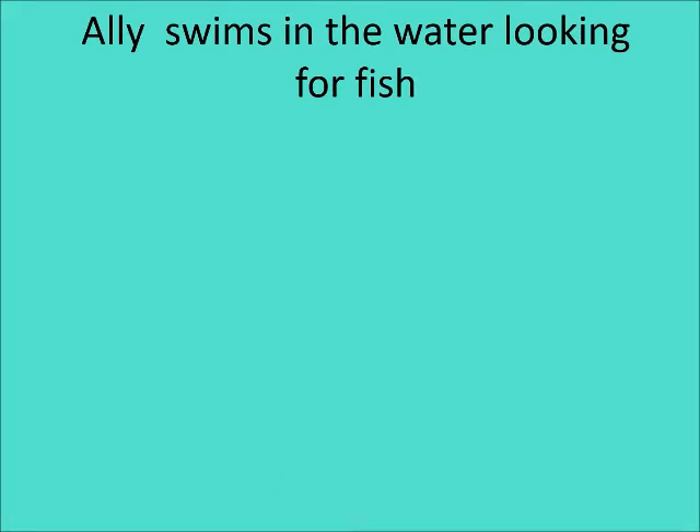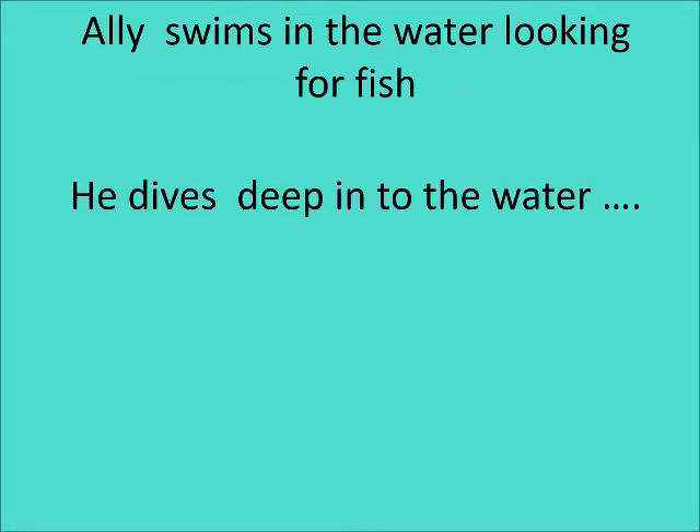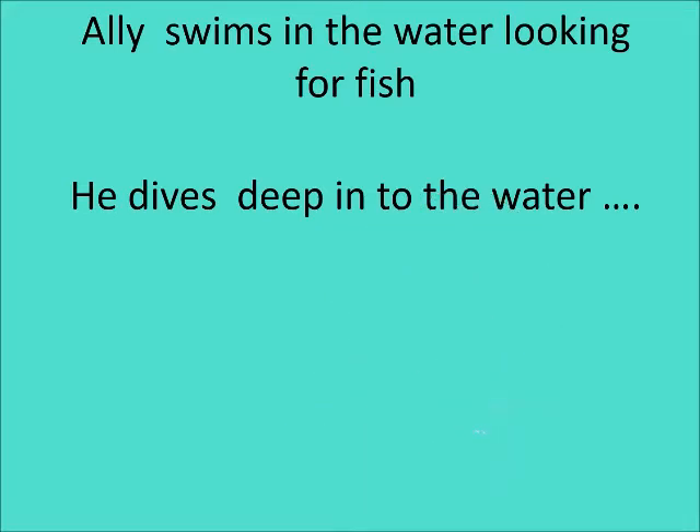Ali is swimming in the water looking for fish. He dives deep into the water. Up he comes and down he goes, looking for fish.